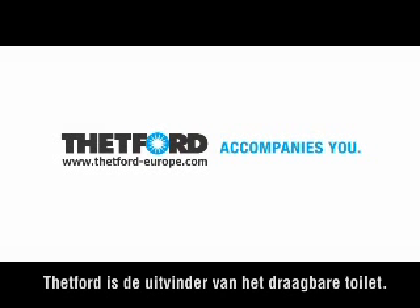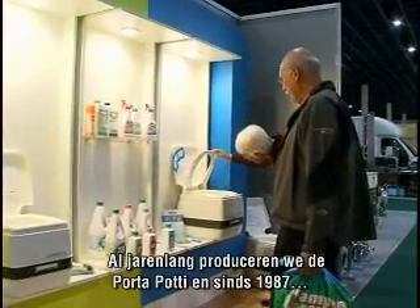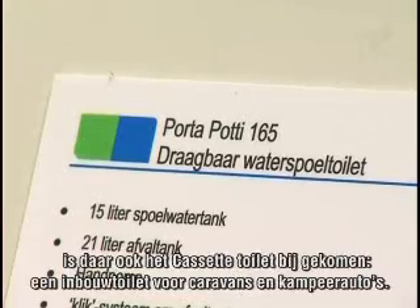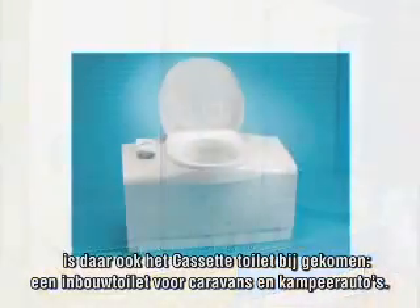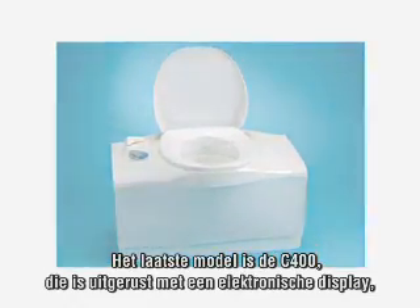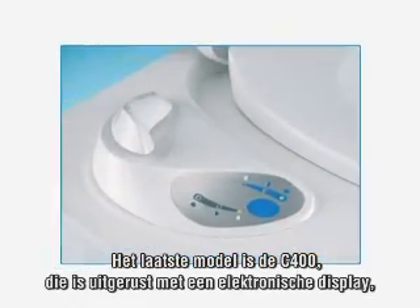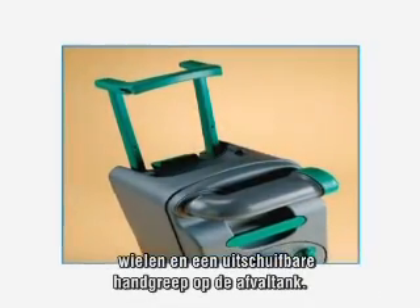Thetford invented the portable toilet. For years we have produced these porter potties, and in 1987 we introduced the cassette toilet — a built-in toilet for caravans and motorhomes. The latest model, the C400, is equipped with an electric touch button flush, and a waste holding tank that has wheels and a retractable handle.